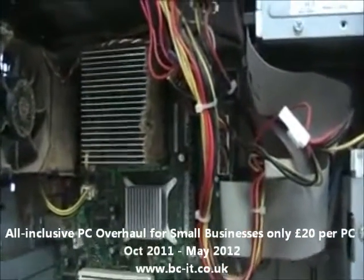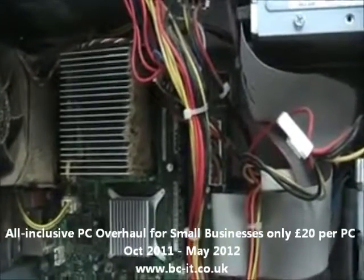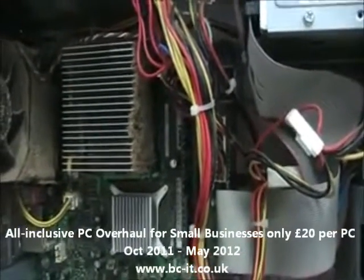Anyways, that could easily double, triple, or make you even have to go out and buy a new computer.